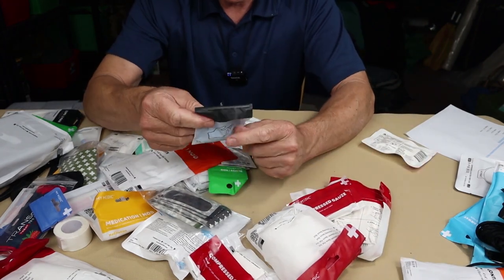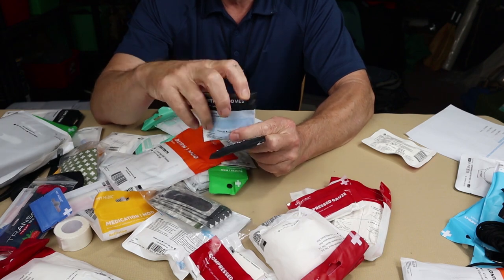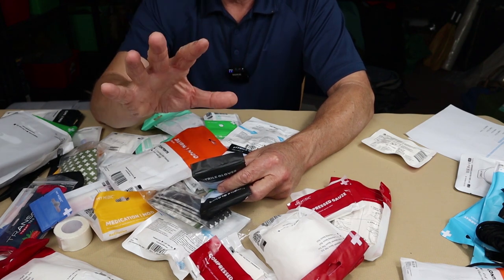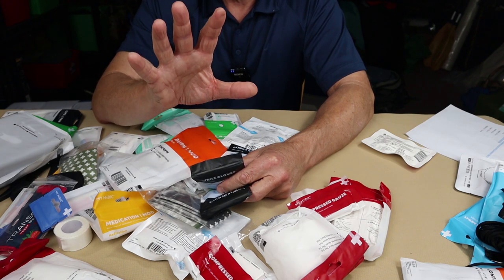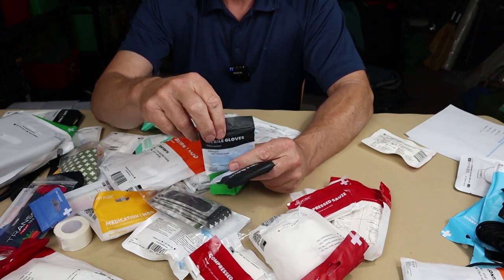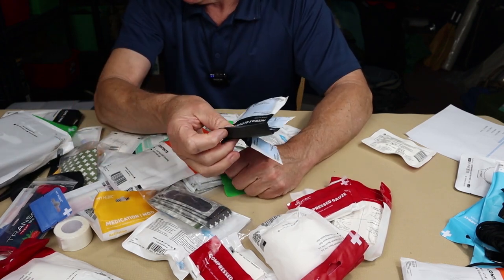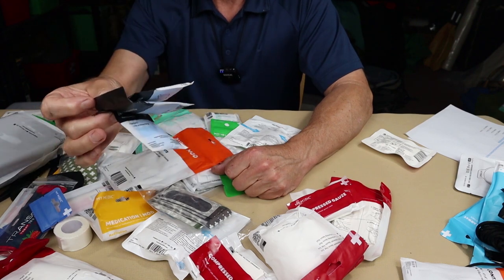Nitrile gloves — yes, really important to have. But understand: these are for protecting the person you are treating, not yourself. Your skin protects you; if your hands have no open cuts, getting a little blood on them won't infect you. However, your hands are dirty, and you will infect the person if you don't protect them from you. There are three pairs in this kit, and you really can't have too many.